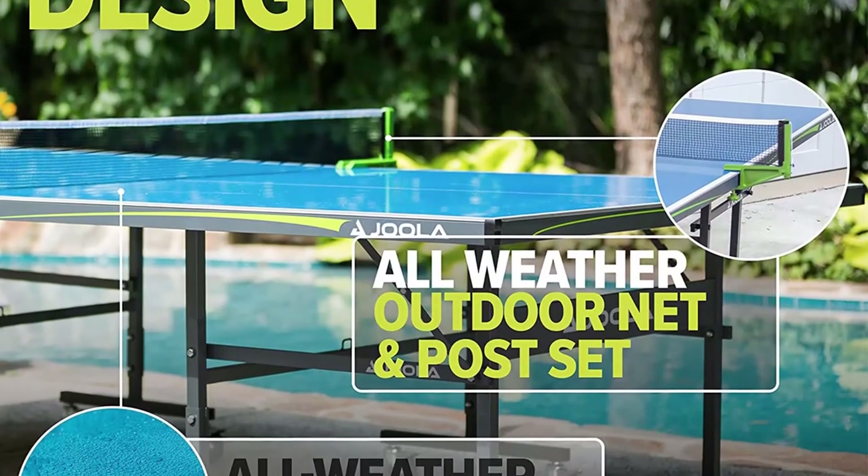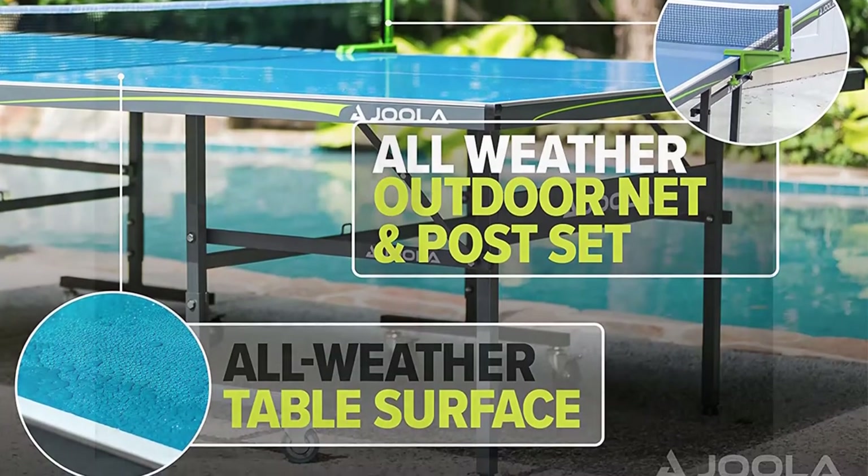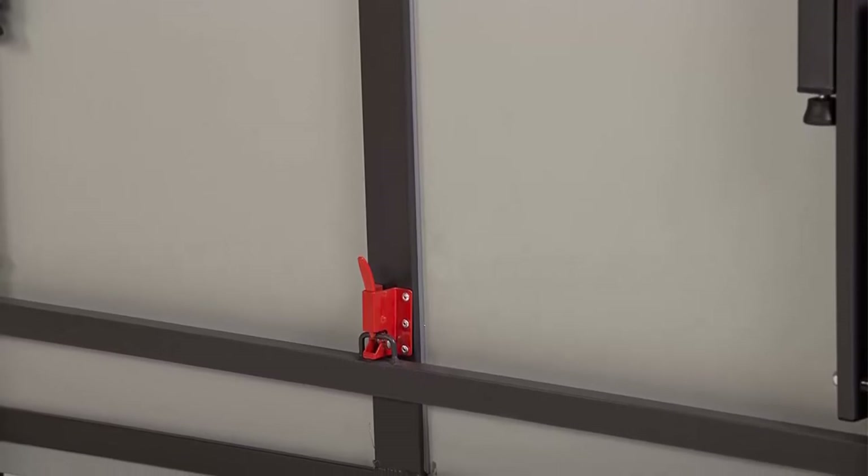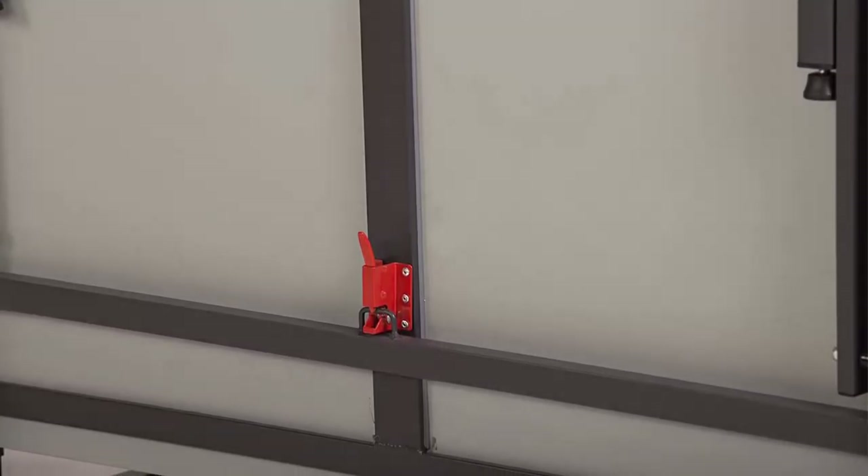Comes 95% pre-assembled, and in only 10 minutes you are ready to play. Simply attach the legs with only 8 bolts total. The tournament-grade table tennis net set for outdoors uses a classic screw clamp design for easy attachment.